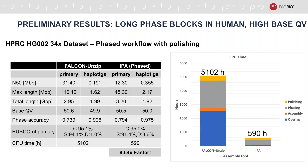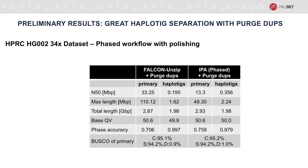Next, we ran IPA in the phased mode with polishing and compared it to FALCON UNZIP on the same human genome dataset. FALCON UNZIP's primary contigs are more contiguous; however, haplotypes produced by IPA are much longer, almost double in size. Both IPA and FALCON UNZIP have high base quality after polishing and high phasing accuracy of the produced haplotypes. One important distinction is that IPA is 8.6 times faster compared to FALCON UNZIP. The total length of IPA's primary pile is larger than expected for a single haplotype because highly phased regions can result in some haplotypes being assembled into the primary contig pile. A tool like purge_dups can be used to separate these haplotypes. Running purge_dups made only minor impact on FALCON UNZIP but improved the haplotype separation for IPA. The total length of the assembly is now what we would expect for a human genome and the BUSCO scores for the primary assembly are now slightly better for IPA compared to FALCON UNZIP.